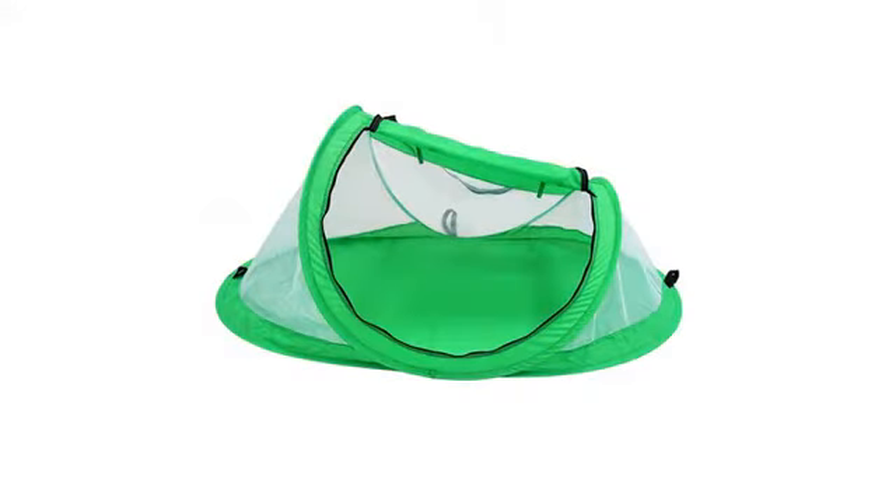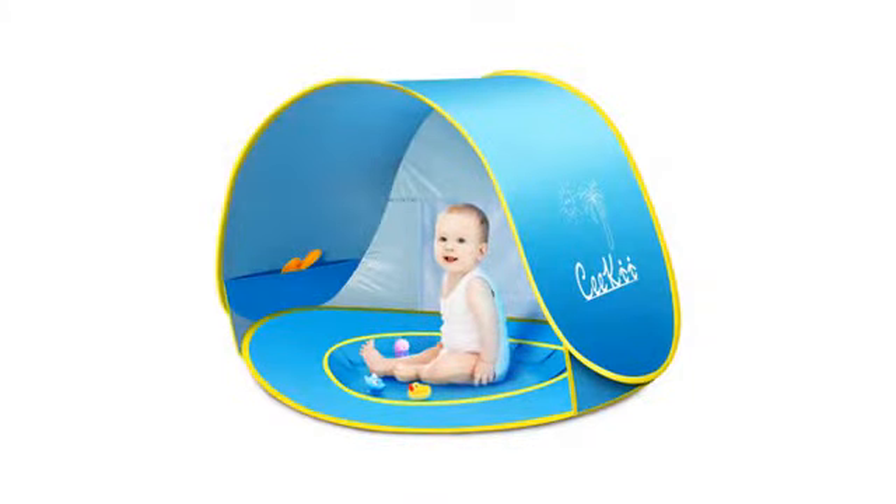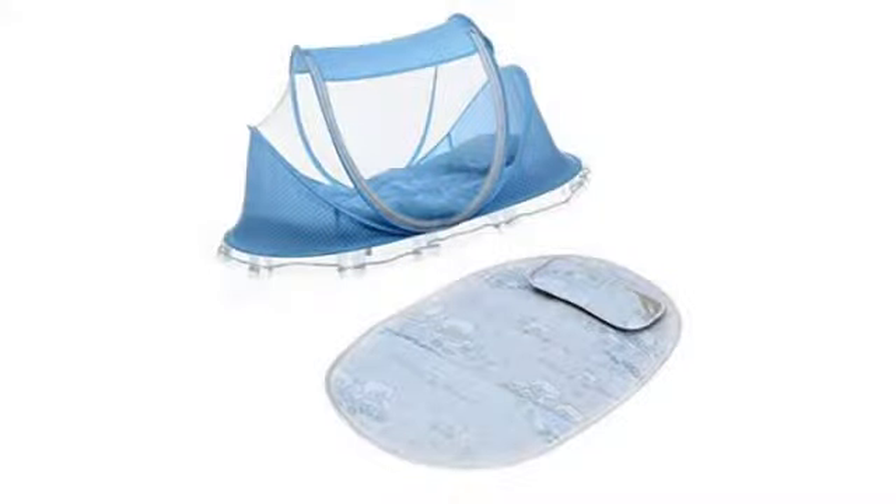Love this tent — my son loves it and it's bigger than I thought. Served its purpose. Very handy for our beach vacation with a 4-month-old. It's lightweight and portable. My baby loves it. I went travelling and was worried where my baby could sleep, so I searched on Amazon and found this practical tent. It's so great.